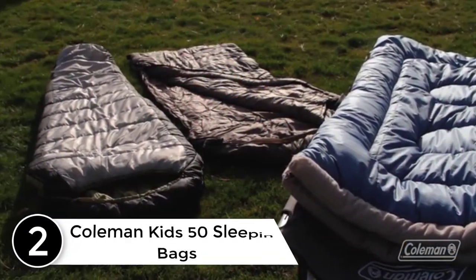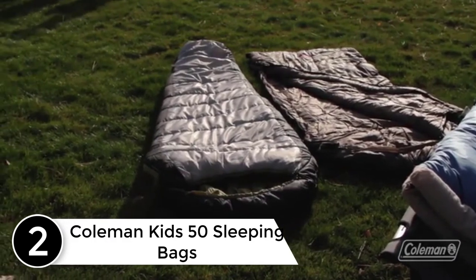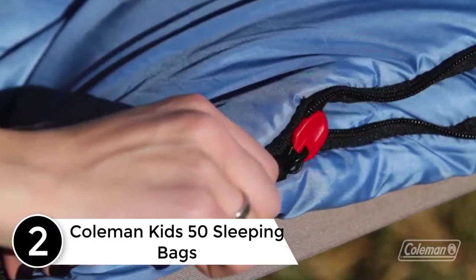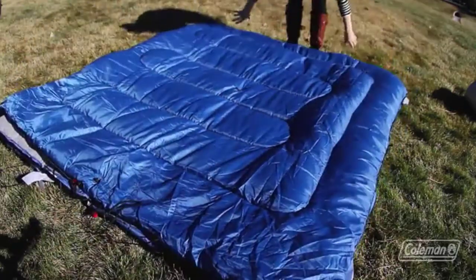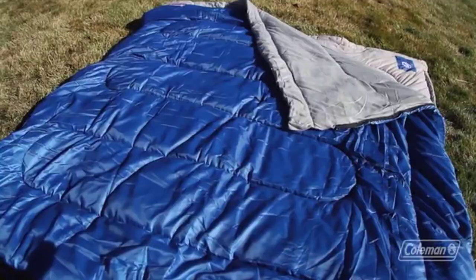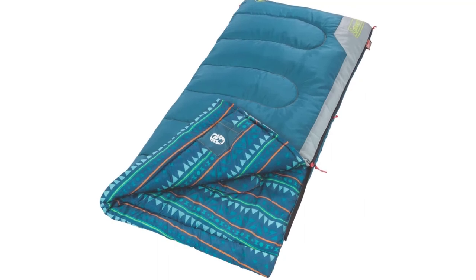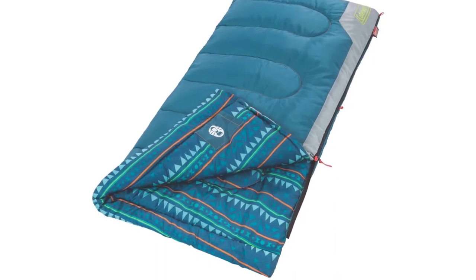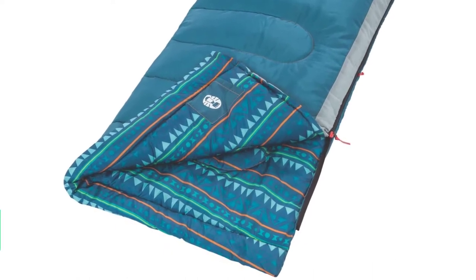At number 2: Coleman Kids 50 Sleeping Bags. Coleman again finds its way back to our list. Perfect for children up to 5 feet of height, this product assures cozy conditions for your little angel to sleep in. It makes use of a special comfort cuff and ThermoTech insulation technology, so it can easily retain warmth and keep your child relaxed and comfortable.